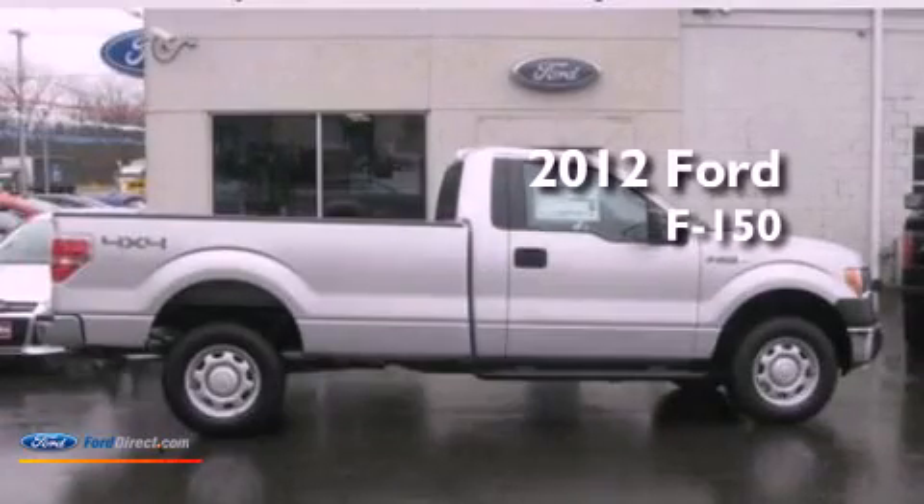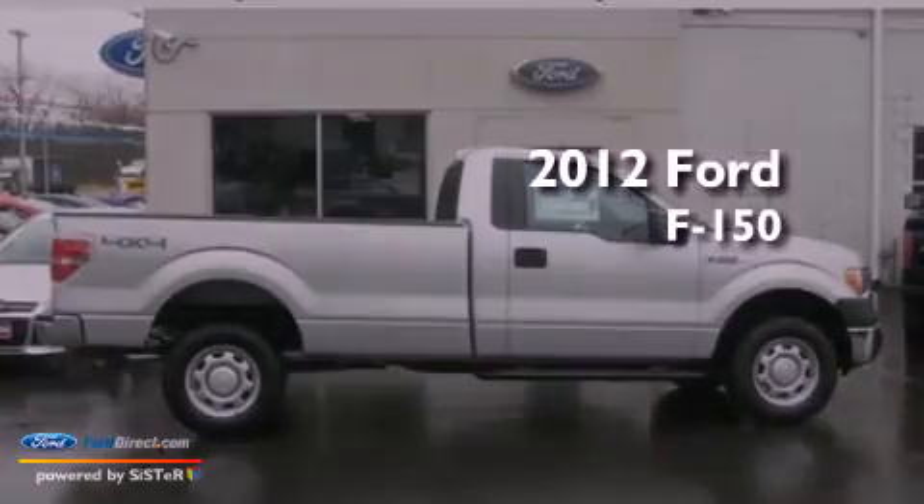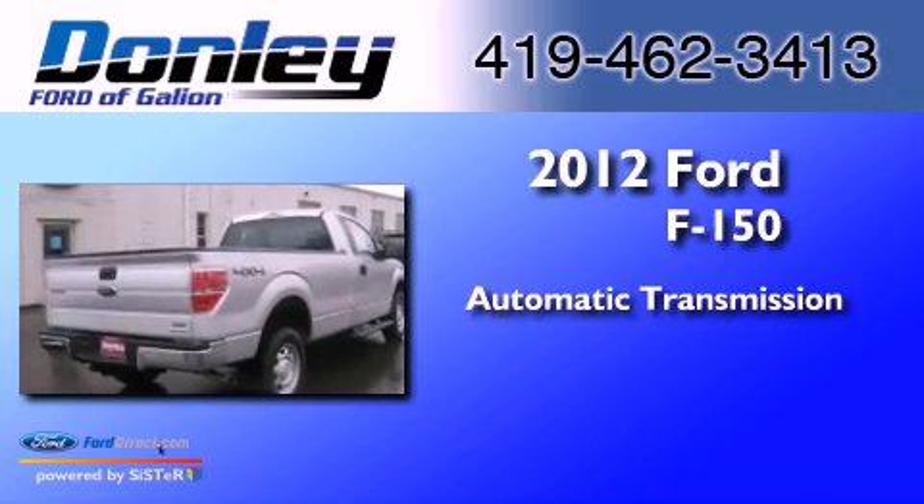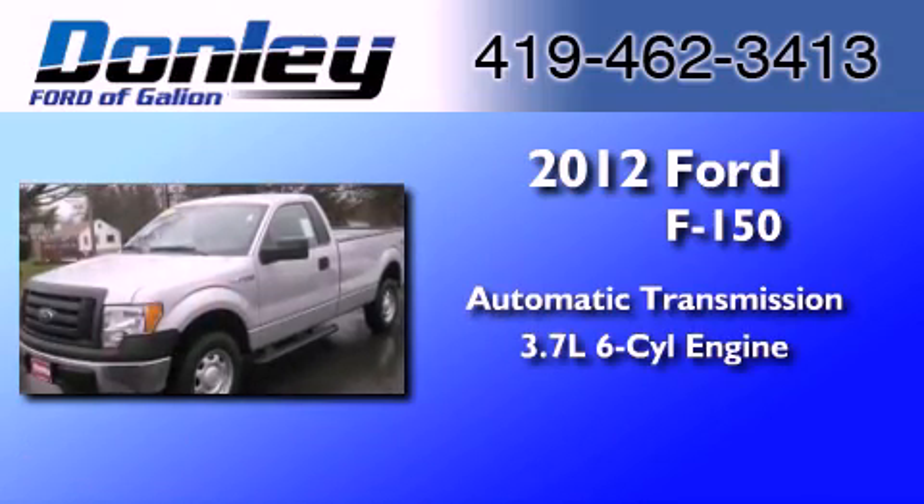This is a 2012 Ford F-150. This truck has an automatic transmission and a 3.7 liter V6.